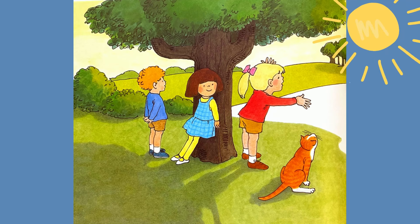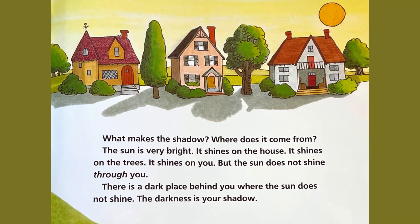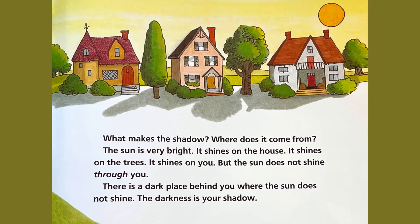What makes the shadow? Where does it come from? The sun is very bright. It shines on the house. It shines on the trees. It shines on you, but the sun does not shine through you. There is a dark place behind you where the sun does not shine. The darkness is your shadow.